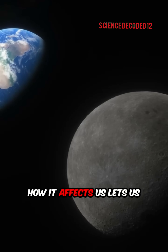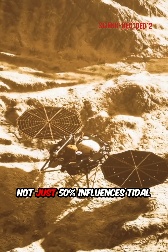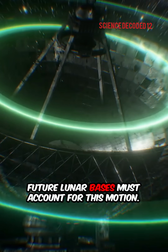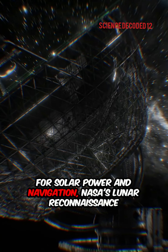How it affects us: libration lets us see 59% of the Moon's surface, not just 50%. It also influences tidal forces and eclipse timing. Future lunar bases must account for this motion for solar power and navigation.